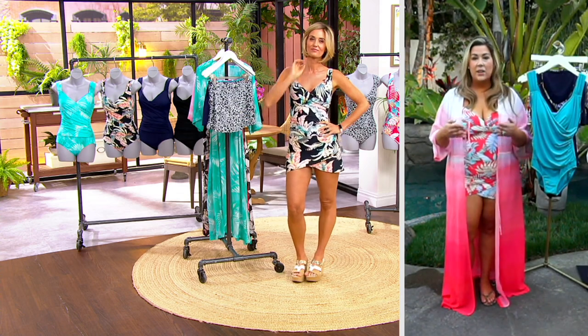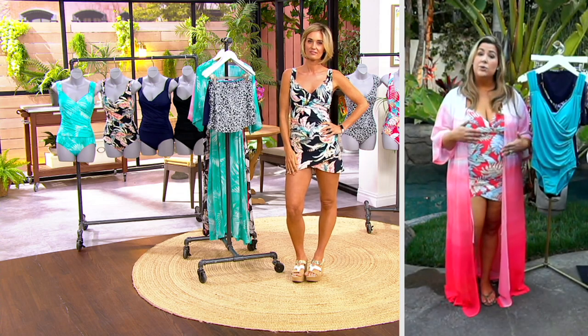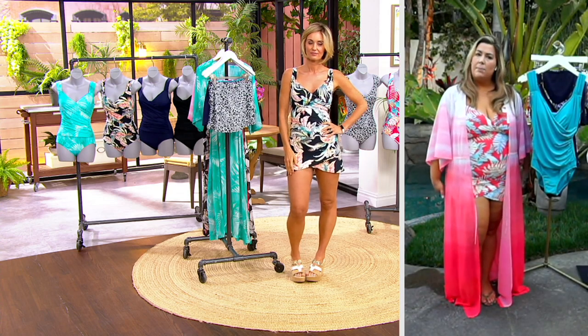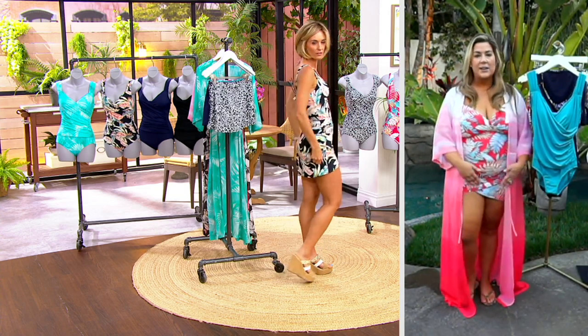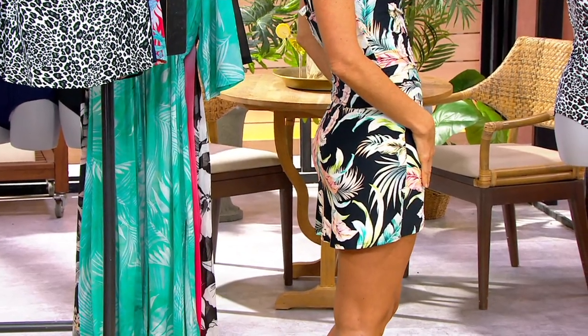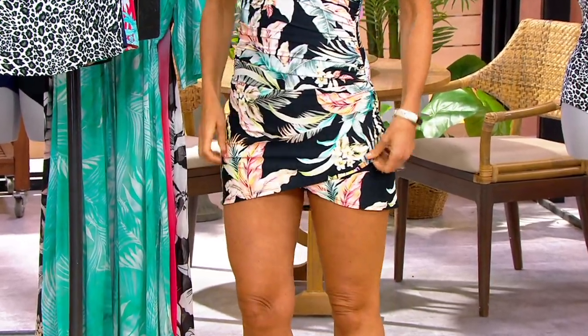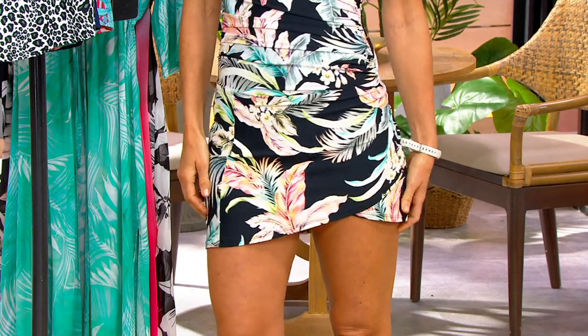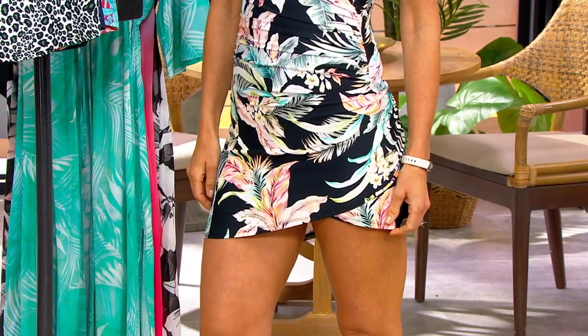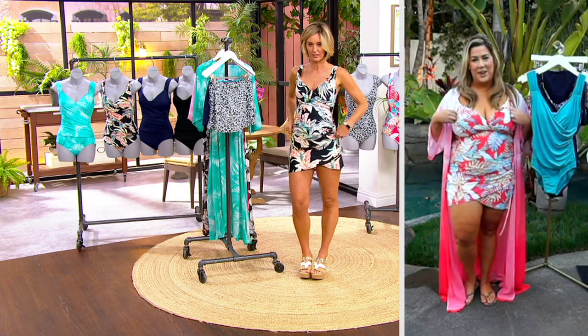What I love about this cover-up is that it is a high-low, so it gives you full coverage on the bottom — you're not showing too much on the backside. It has that tulip, really feminine shape on the front, which is going to accentuate your figure. You can flip it to the side and figure out where you want it to be.